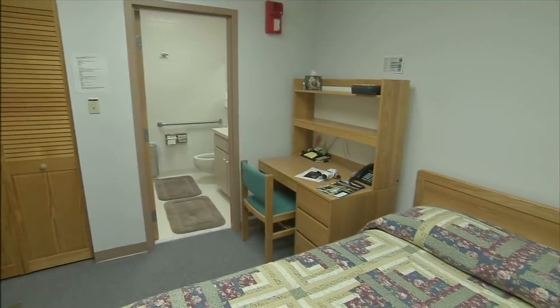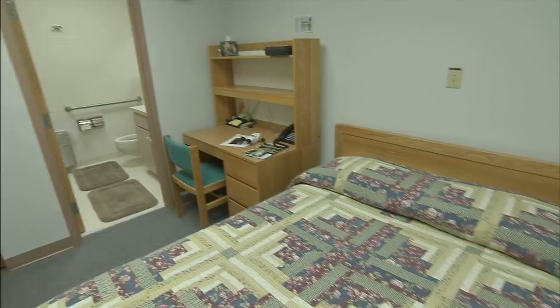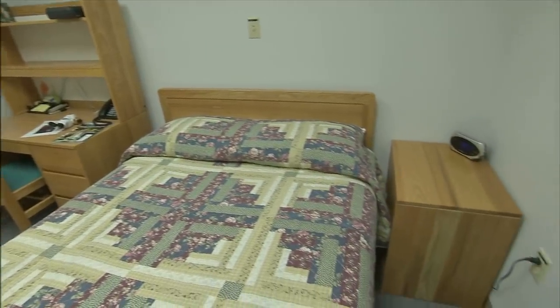My first impression when I arrived was, I'm in astronaut crew quarters. You walk in — it was before it had been remodeled on my first flight — and these are the rooms that the Apollo astronauts stayed in. There's nothing fancy about it. It's not going to the Ritz-Carlton; it wasn't even a Motel 6. But it was astronaut crew quarters, and that was really special.